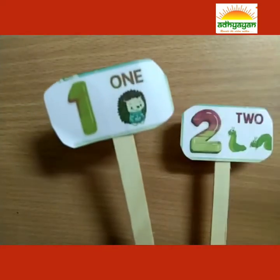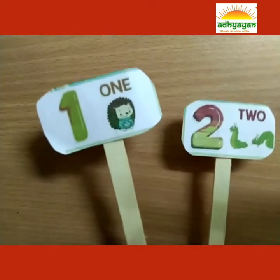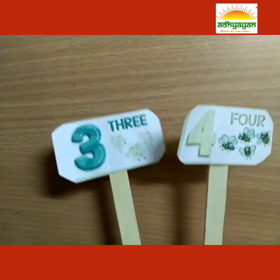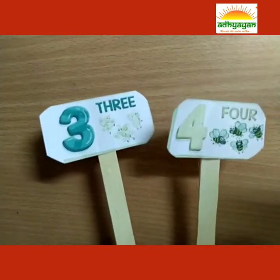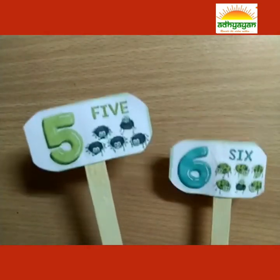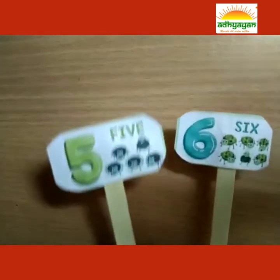1, 2, buckle my shoe. 1, 2, buckle my shoe. 3, 4, shut the door. 3, 4, shut the door. 5, 6, pick up the sticks. 5, 6, pick up the sticks.